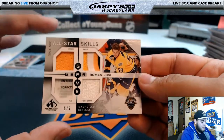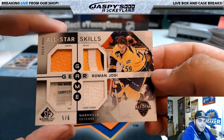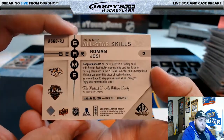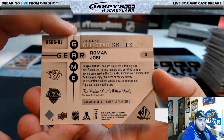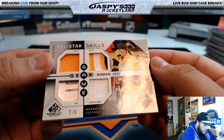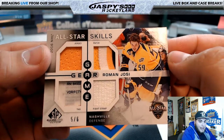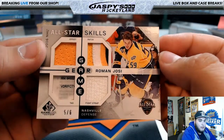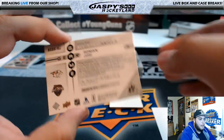Oh nice — All-Star Skills Game Gear, Roman Josi, 5 of 6. Nice hit for the Nashville Predators. Look at the patches in there — look at the tag, you got a jersey patch, tag, and fight strap. Nashville Predators, that's David H.